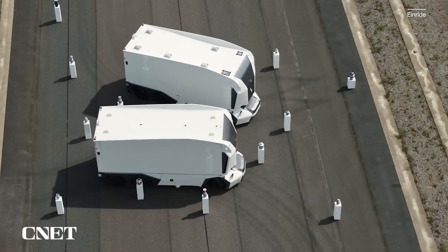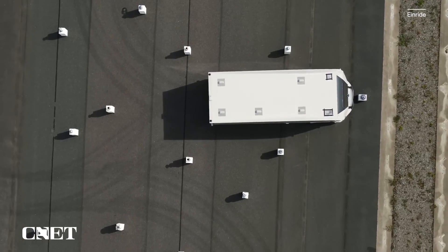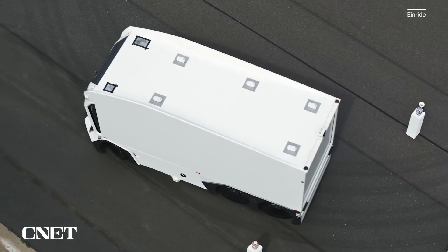Enride hopes that by combining the economic benefits of autonomous driving with electric trucking, it can make a compelling business case for companies to move their logistics to Enride's grids. Autonomous, electric, and digital is the future — 30 to 40% of the global transport industry should be deployed with that technology, driven by a business case. At the core, what we have here is the business case for the future.